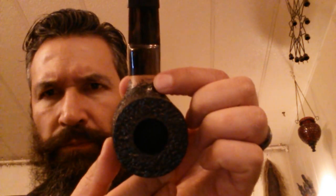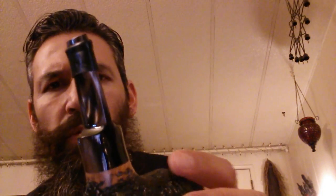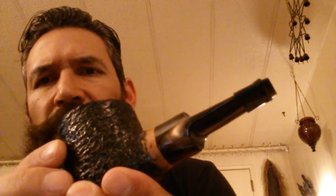I made a single bid on it and just forgot about it. Before I knew it, the auction ended and no one bid against me. I got a message saying that I had won. So there you guys have it. It's a poker-style shape. The stem is a little too colorful for me, but it goes with the pipe. You can't really see the color on it, but the color is like a brown and maple swirl.